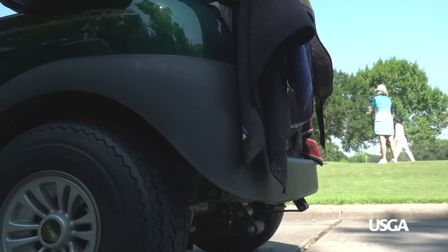So no matter your choice of wheels, remember to drive with care and a little common sense to keep the course in great shape.